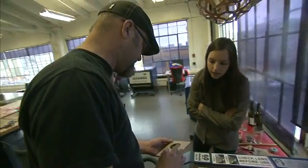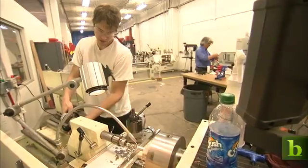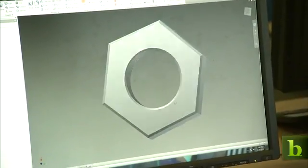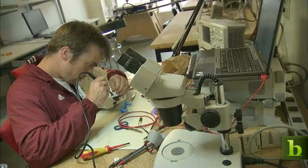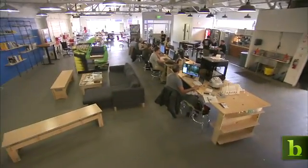TechShop is a membership-based do-it-yourself fabrication workshop — 17,000 square feet of every machine tool, woodworking tool, digital prototyping tool, textiles lab, electronics lab, and computer lab. It's a large area for people to work on their projects.